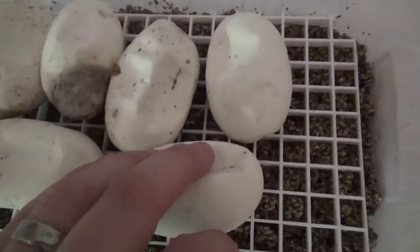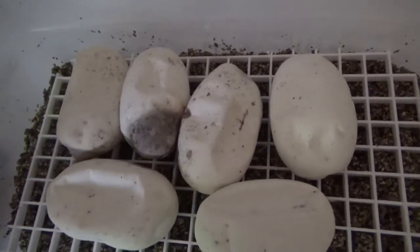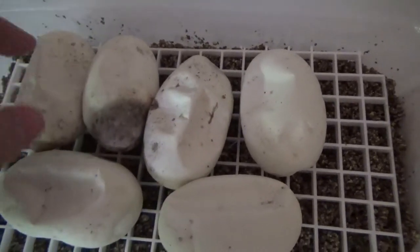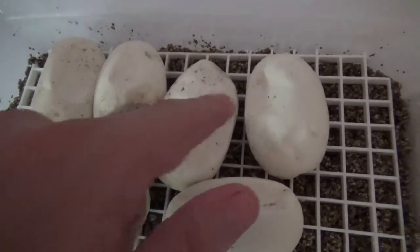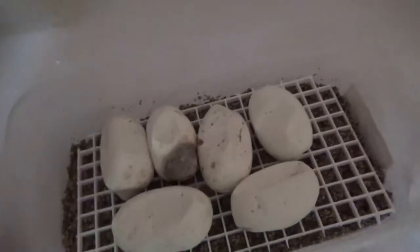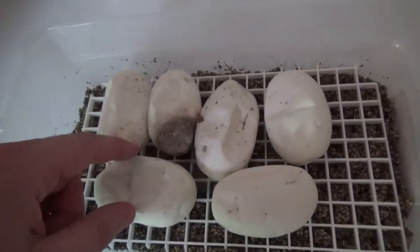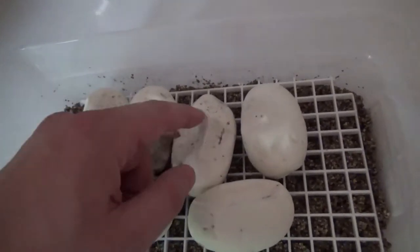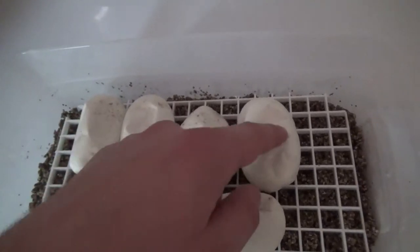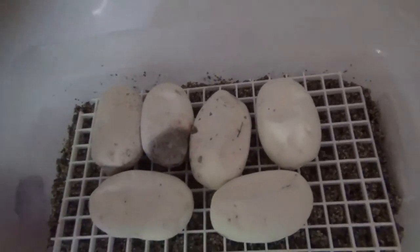The dimpling is a good thing — the hatchling inside is using up his yolk and water supply, so the eggs are starting to sink in. Obviously when they're first laid they're nice and plump and round. The eggs are also turning soft, which is another thing to look for. In the last two weeks of incubation the eggs lose their firm leathery consistency and turn softer — that's an adaptation so the hatchling has an easier time getting out, since he only has a tiny little egg tooth to slice his way free with.